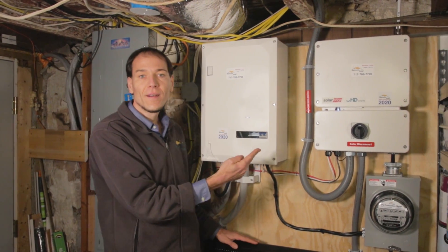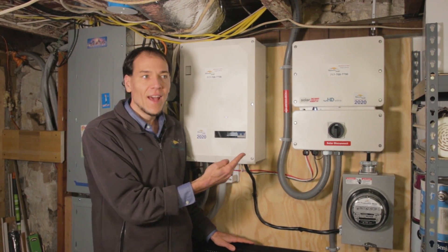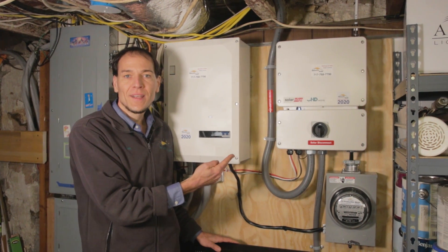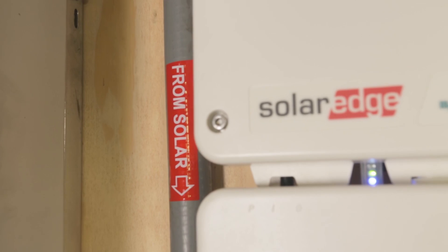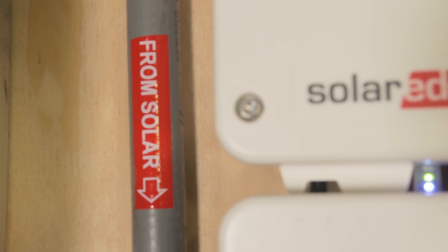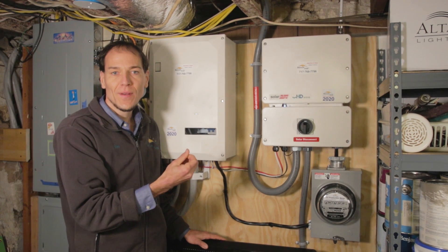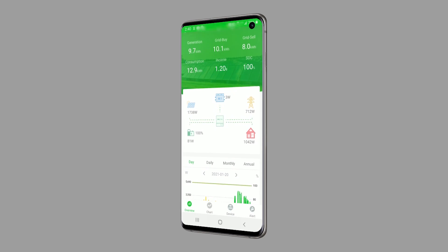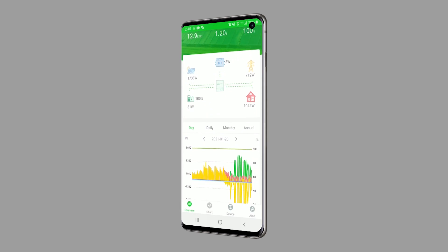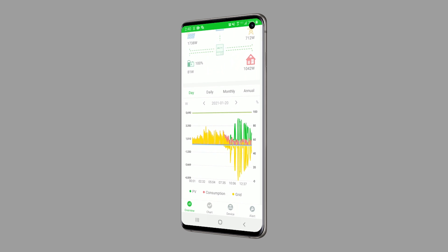However, here is where solar and energy storage enter into the mix. Here's the solar power coming down off the roof — it's producing over 3,000 watts right now according to the smartphone app. There's an online app that shows all this happening in real time. Very nice. SolarEdge does a great job on that.